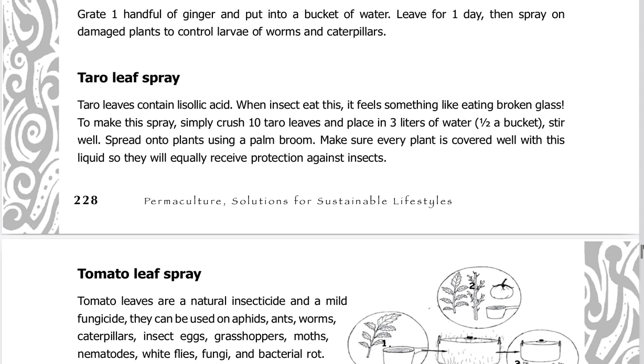Taro leaf spray: taro leaves contain lysolic acid. When insects eat this, it feels something like eating broken glass. To make this spray, crush ten taro leaves and place in three liters of water — about half a bucket. Stir well and spread onto plants using a palm broom, making sure every plant is covered well so they will equally receive protection against insects.